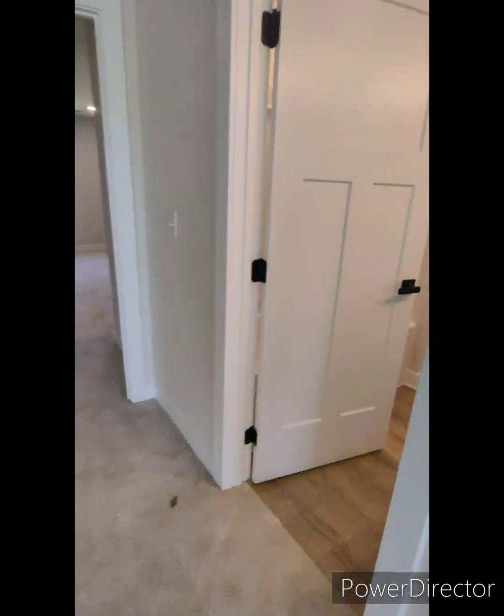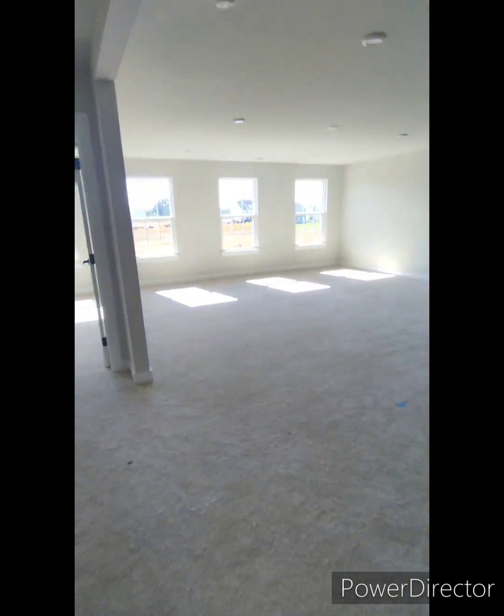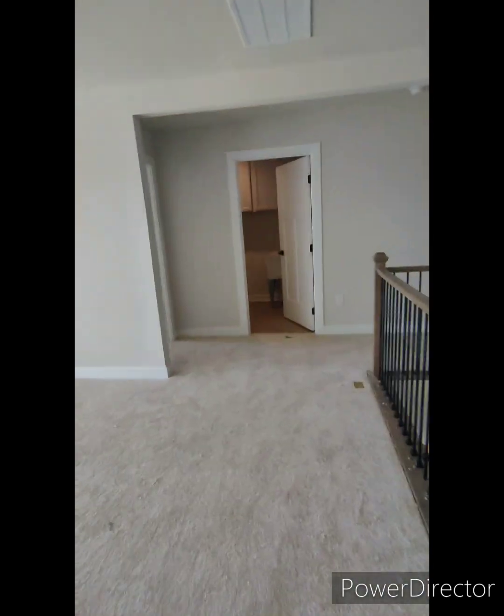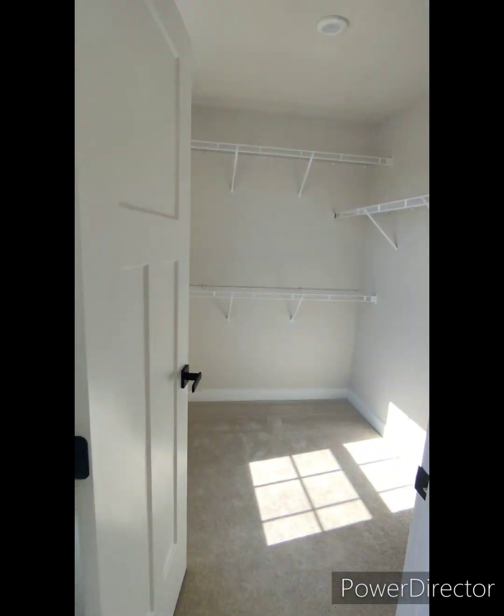On the stairs. Nice size bedroom for the owners, nice size closet. Nice space, nice closets, nice big open loft area, nice overlook, high ceilings.